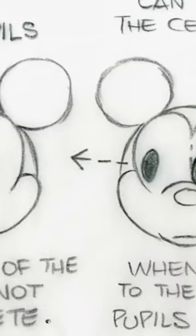Another thing they did was look at the old lectures and notes from legendary Disney animators on how to make Mickey right. These documents were made back when Walt Disney was still running the studio.